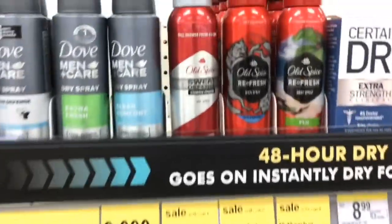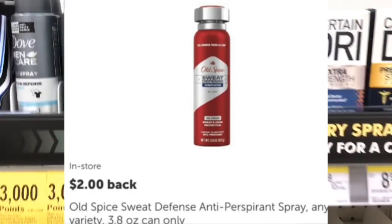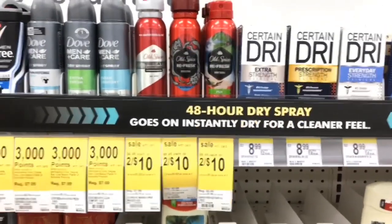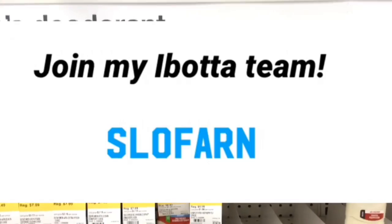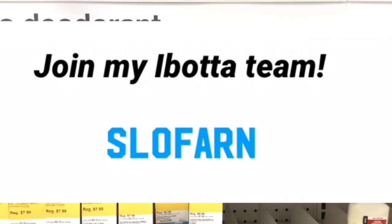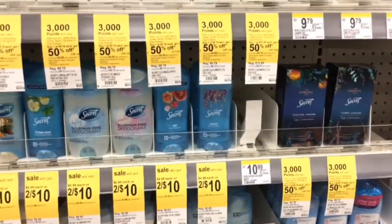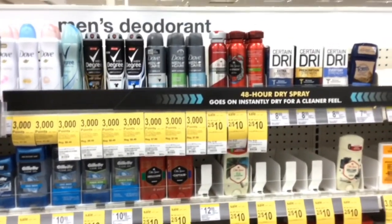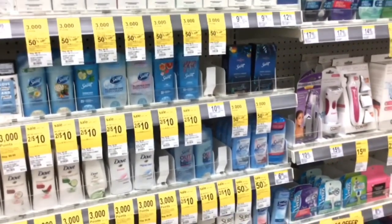If you have a $2 Ibotta offer for the Old Spice Sweat Defense, that gives you even more savings on the body spray and invisible sprays. Ibotta is a rebate app where you get back money when you submit your receipt — after reaching $20 you can cash out or get gift cards. If your store has the Secret dry spray, you can pick up one Old Spice body spray and one Secret dry spray and get $2 back on Ibotta. Since there are coupons for the body spray, the deodorant, and Secret, you can do this deal three different times to get the register reward to print each time.